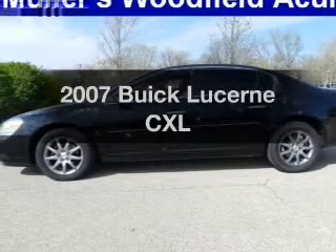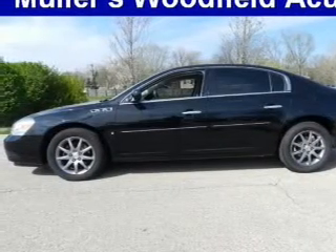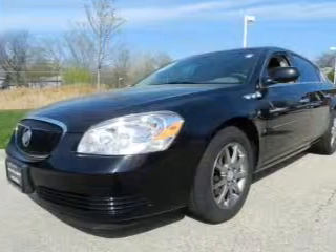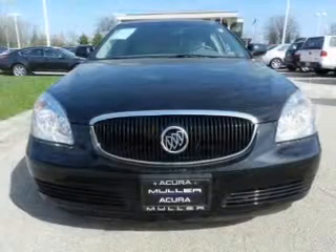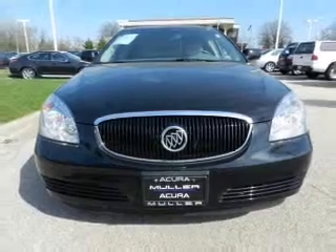Imagine yourself in this 2007 Buick Lucerne. This is the set of wheels you've been looking for, with a solid six-cylinder engine. The powertrain includes front wheel drive driven by an automatic transmission.